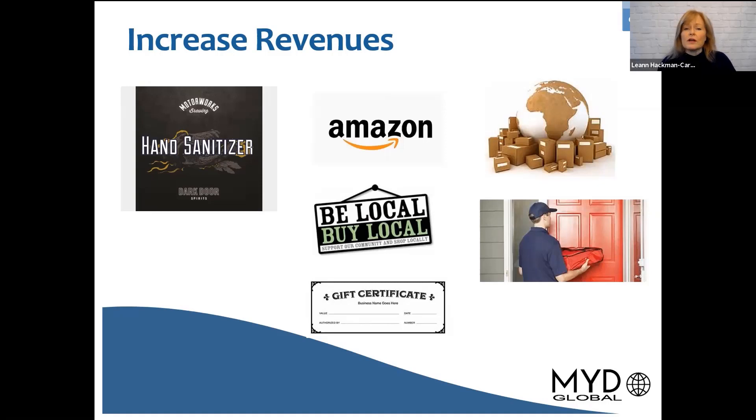Then you've got Amazon — they're doing very well — but it's companies that are looking at selling online. Traditionally some companies haven't looked at this, so you're going to see a lot more companies looking at how they get that e-commerce digital platform going so they can increase their revenues.